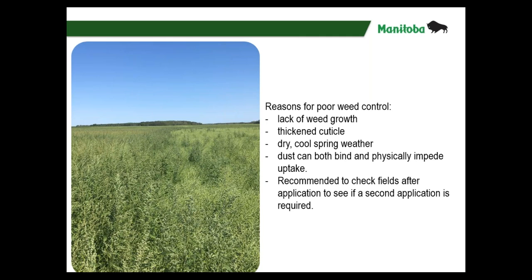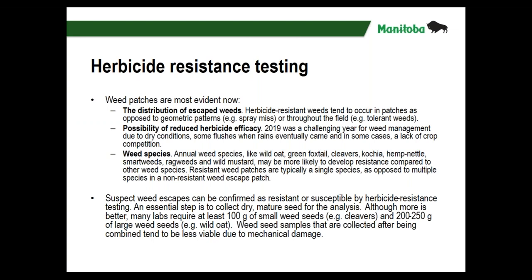The recommendation is always to check fields after application. With Liberty you probably only need to wait a week, maybe two at most, to see if a second application is required. With some other herbicides — like glyphosate — I saw very slow activity that didn't kick in until there was some moisture and the weed was actively growing. That brings me to herbicide resistance testing. Things like kochia in flax — with that product it's a suppression rating anyway, and flax isn't particularly competitive. Given the challenging growing season, I would suspect that's not resistance.